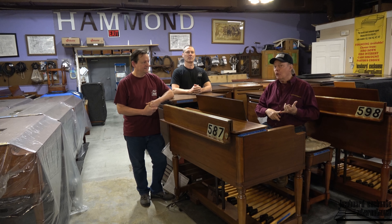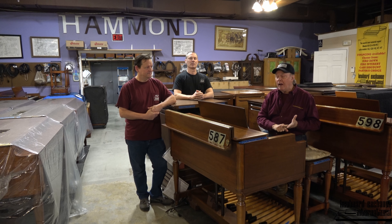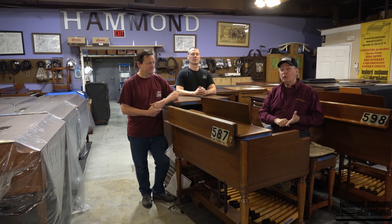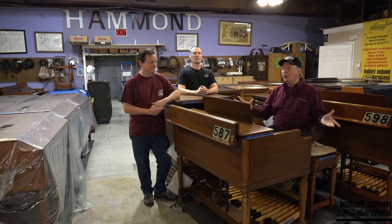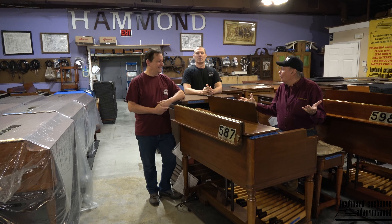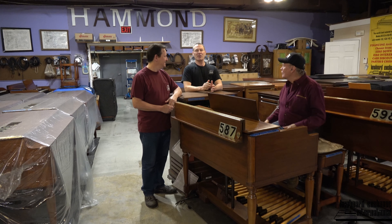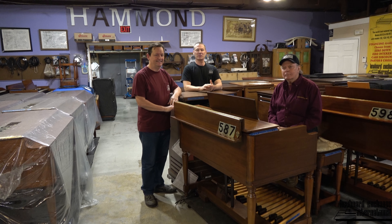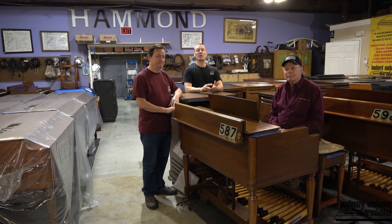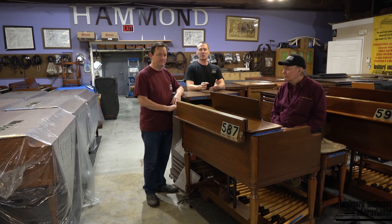We make these little videos and let people know we're doing several things here. We're offering our restoration services, we're offering to purchase your B3 if you have one or more, and after we restore them, we're selling them with a warranty and delivery. On this particular trip, we had three deliveries and actually made a pickup along the way, trying to make it cost effective as we're hitting all the stops.